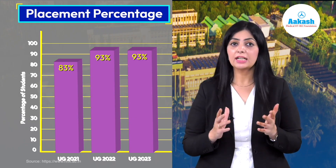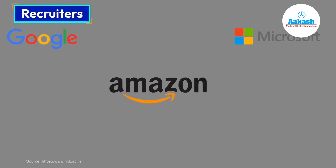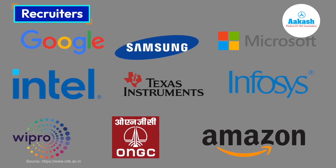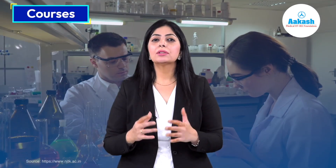That's the reason all the big brands consider NITK Suratkal campus for recruitments. Big companies like Google, Microsoft, Amazon, Infosys, Intel, and Wipro, to name a few, prefer NITK Suratkal students for their placements.